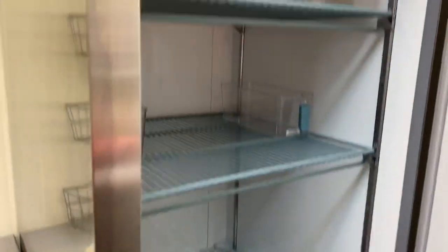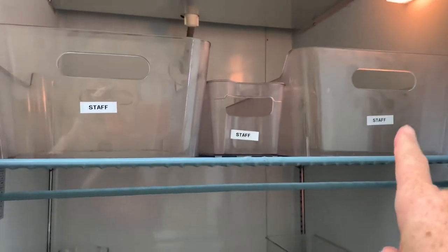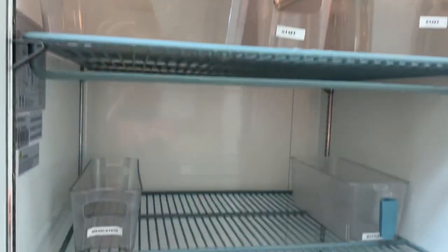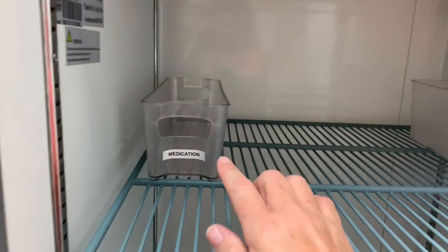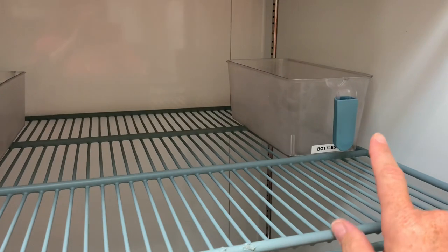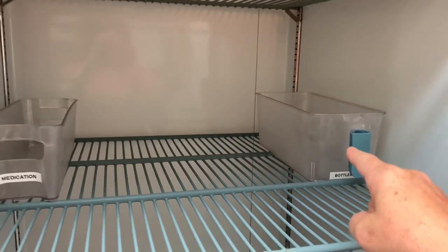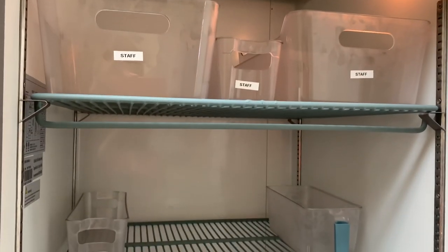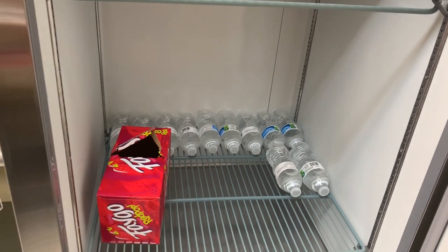Inside I had to set it up a little bit differently per the health department. On top I have some bins labeled for staff — they can put their lunches or drinks in there. This middle shelf right here I have a container for medication for the children and then a holder for any pre-made bottles. I'll probably get a second one of those. All of these clear containers I got from TJ Maxx. And then on this bottom shelf is where I will house milk.